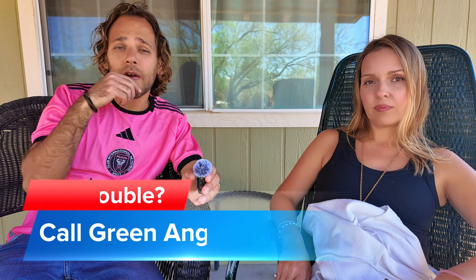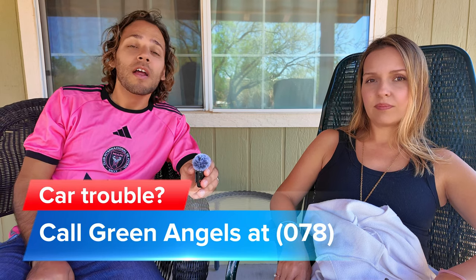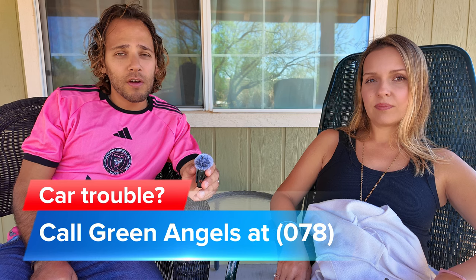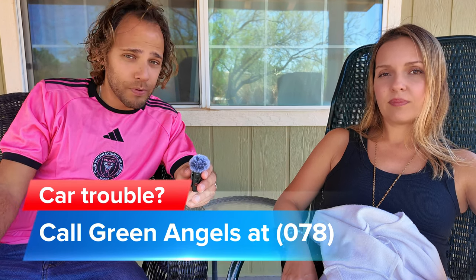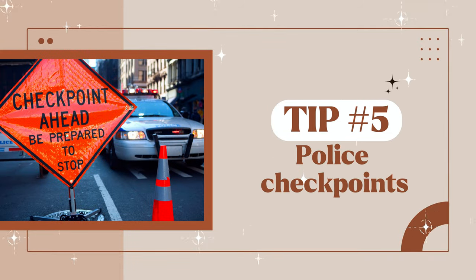Another great thing about toll roads is that if you get stuck, there is roadside assistance you can call. The number is 078 — we'll put it on screen. If you have a flat tire, run out of gas, or something else happens, they will come and help you. They're called the Green Angels and they mostly operate on the toll roads.